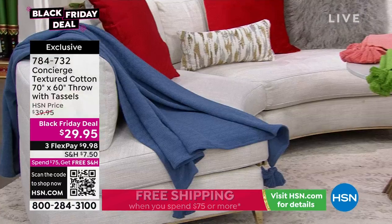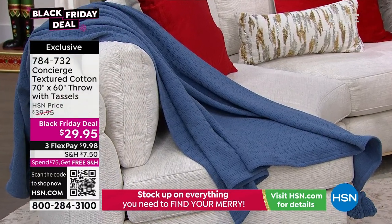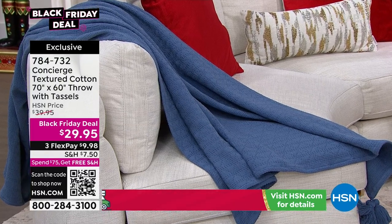It's 70 by 60, easy to take care of — it's all machine washable. $29.95.